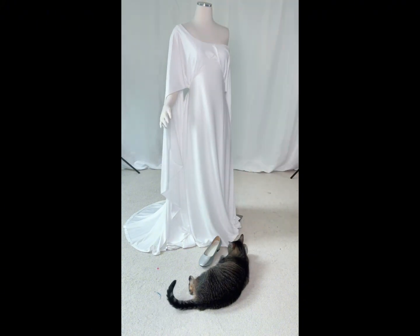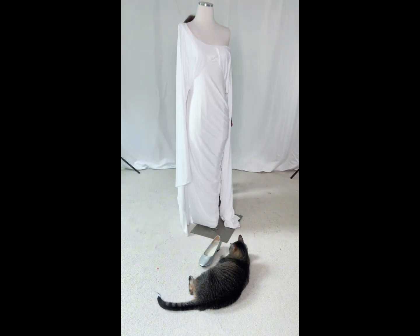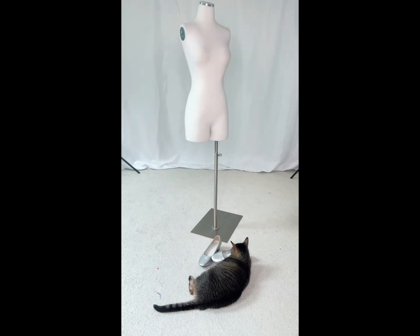I do not see a fourth version in my future unless this one just gets too worn out and needs replacing, but I hope that's not anytime soon. I'll leave y'all with Luna enjoying my shoes and some photos of me actually wearing the costume.